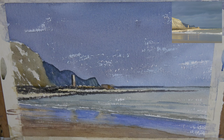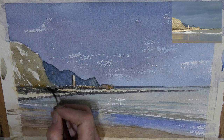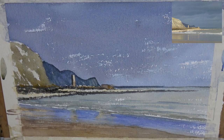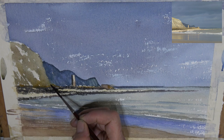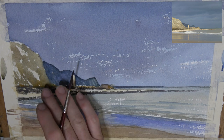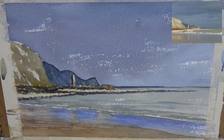One last little bit, just into the base of these rocks through here. I think that works. I think I'm done. I'm just going to put a signature on there.